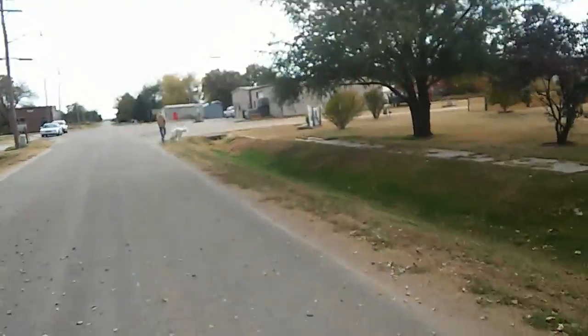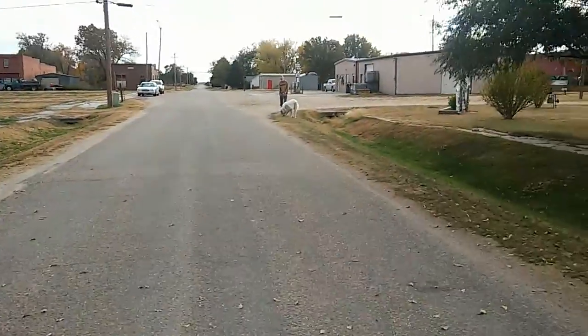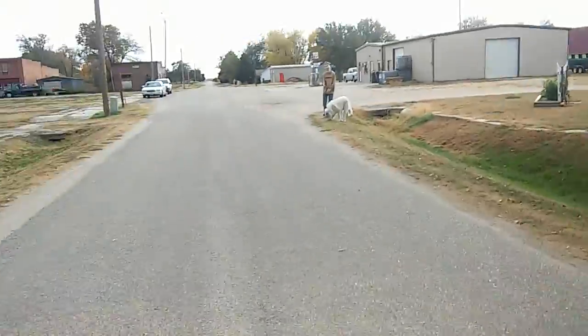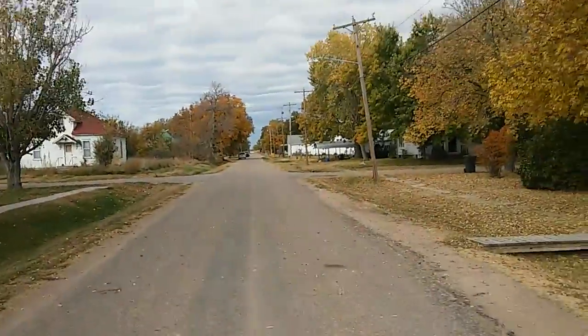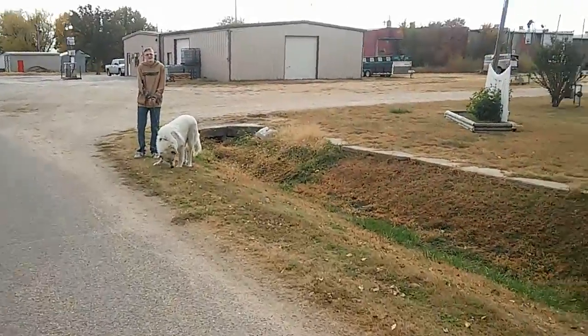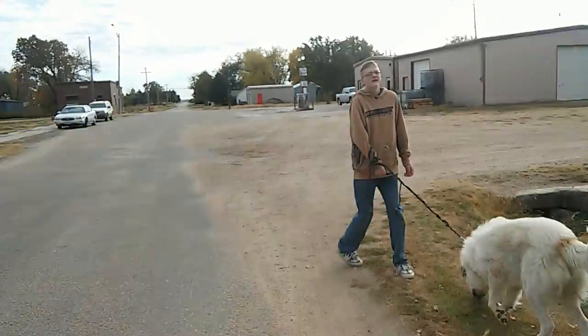There's another dog. This is like the extent of Stamford, pretty much. You can see all the way down there. This is the longest road in Stamford, probably, besides the main road — right there that we're going to cross.